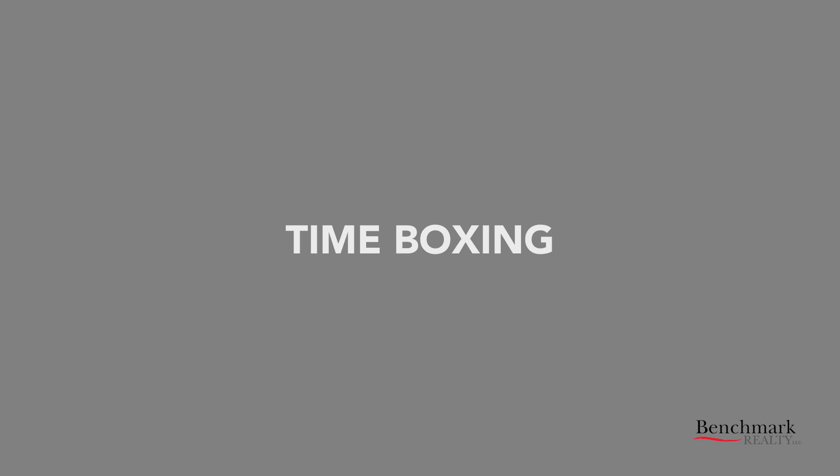Number three: time boxing. Time blocking and time boxing are often used as synonyms, and although they're related, they're not the same thing. Time blocking is a method of organizing your tasks and projects by blocking out chunks of time to focus on them — for example, you can say that you will work on that marketing campaign from 2 to 5 p.m. tomorrow. Time boxing is when you allow yourself only a limited amount of time to work on a specific task — in this case, you would say, I'll answer emails between 2 p.m. and 4 p.m. tomorrow.